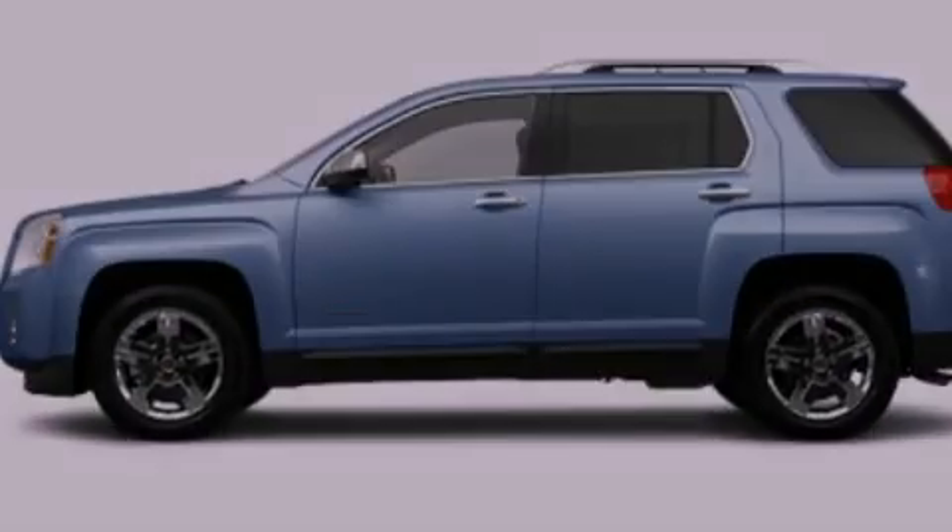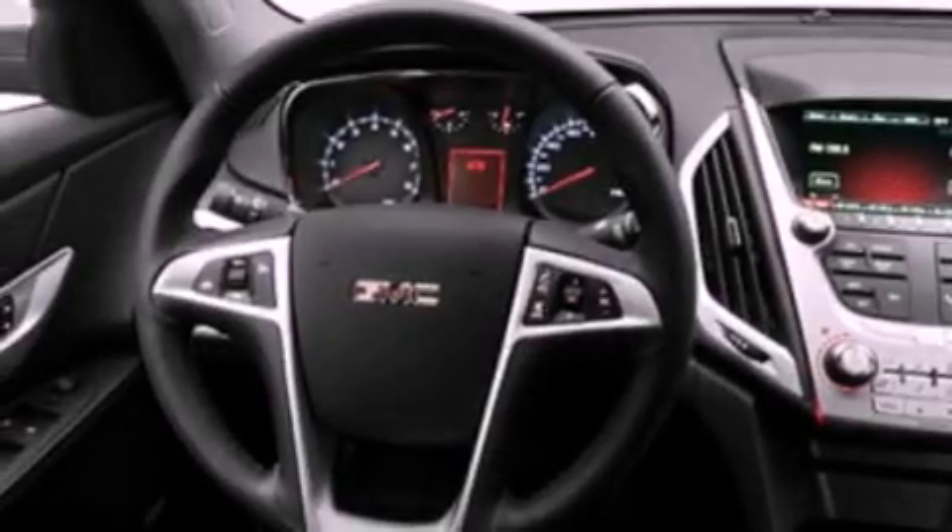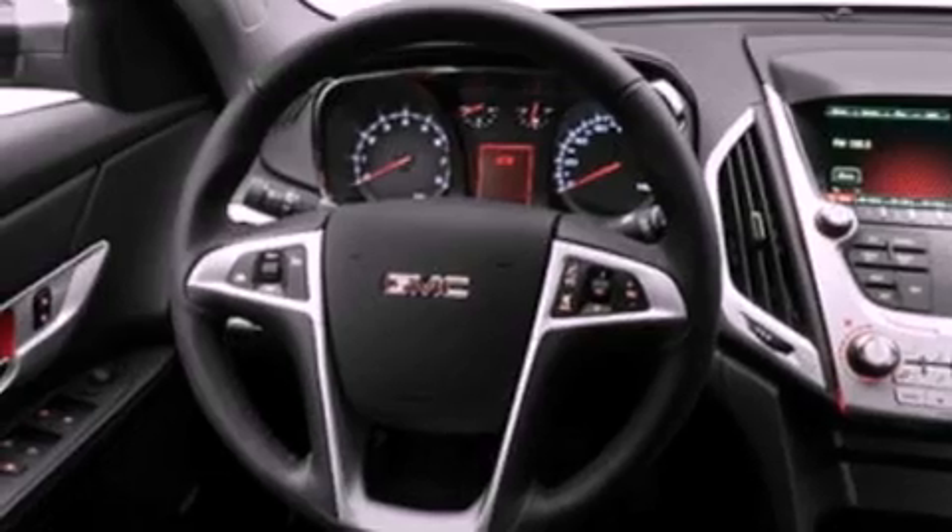Its top features include a heated passenger seat, air conditioning, cruise control, leather seats, skid plates, and aluminum wheels.